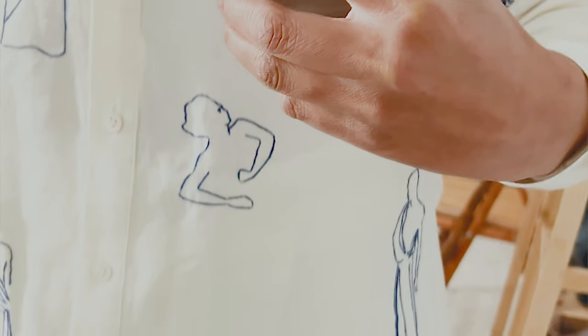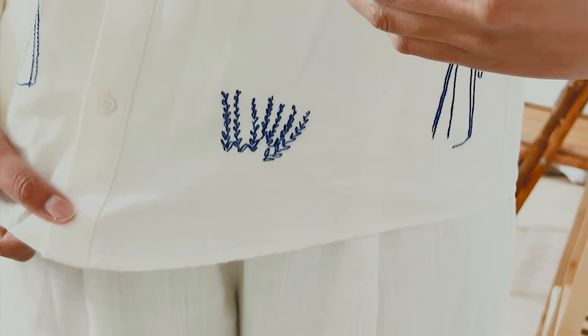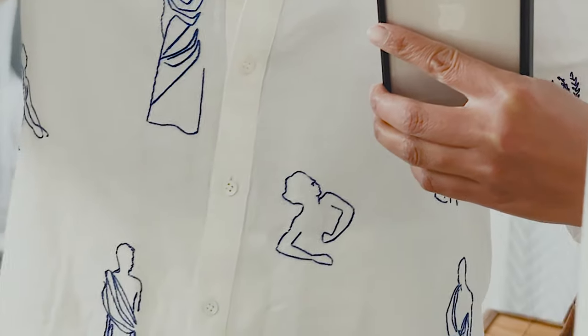So without further ado, let's get started. I'm sharing three pieces with you guys, and one of them is absolutely stunning — and that's the first one I'm going to share with you. It's a beautiful shirt.